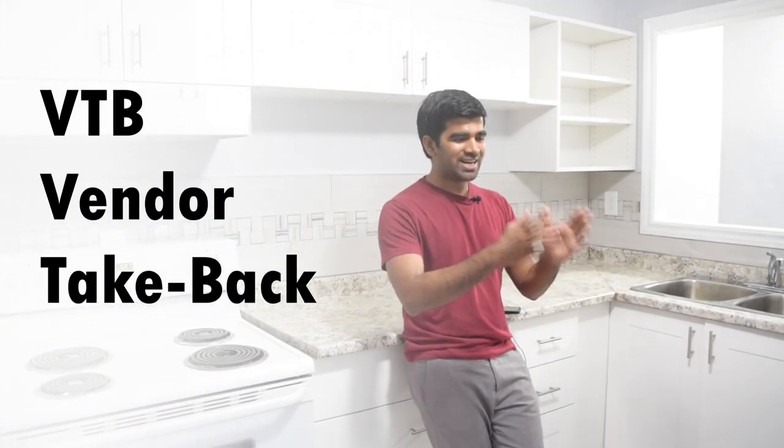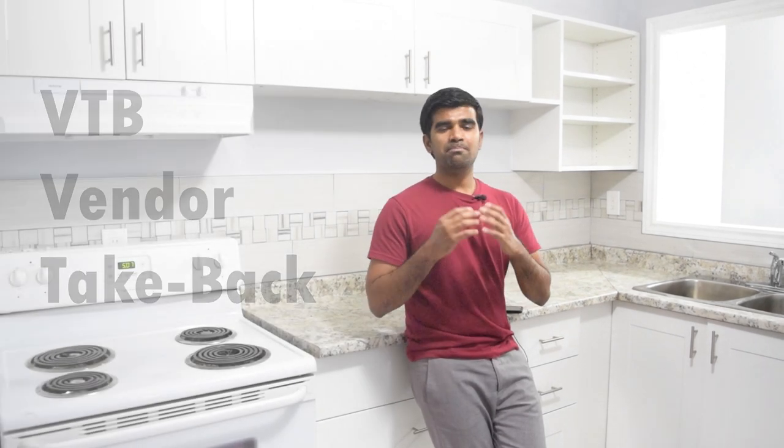That's when VTB — vendor take back — comes in handy. Basically, if you're looking to buy a property, the seller acts as your bank. Instead of putting 20% down and getting 80% from a bank, in this case I put 15% down and the seller gave me 85% loan to value — he is my bank. That's what vendor take back means.